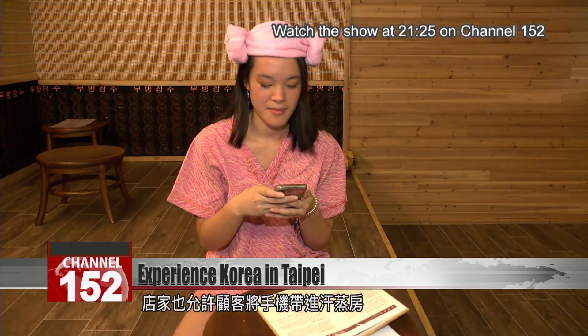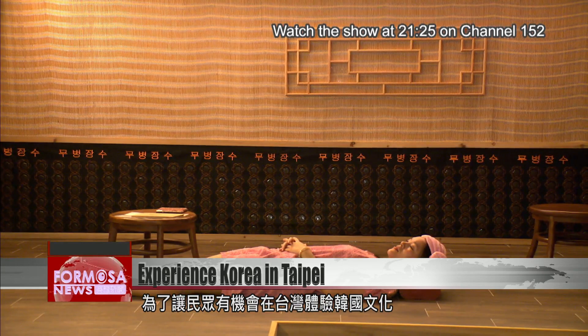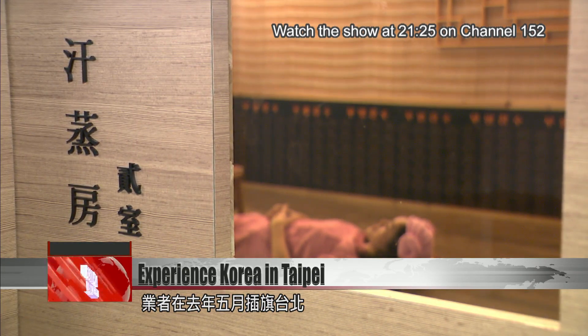One of the perks of this spa is that patrons are allowed to bring in their phone while they relax. You might think that you're in Korea, but we are actually in Taipei. This Korean spa opened in Taipei last May, wanting to give people a chance to experience Korean culture right here in Taiwan.